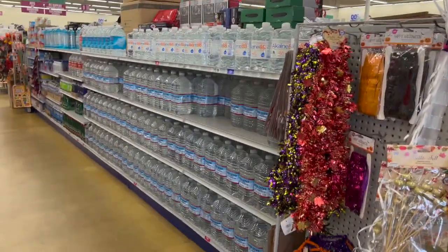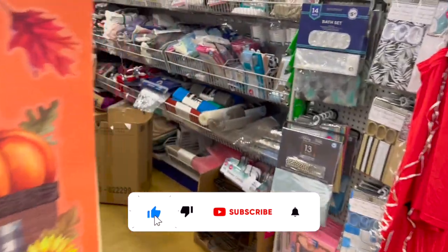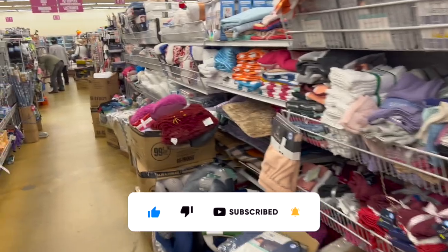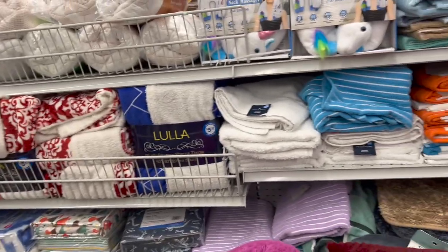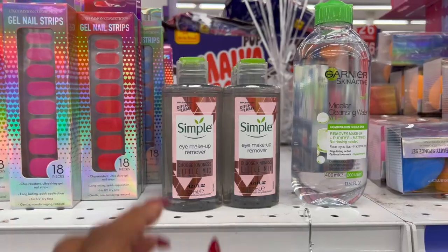99 Cent Only Store walkthrough for you guys today! Hi guys, thank you so much for watching my videos. If you're new to my channel, welcome — please consider hitting that like, subscribe, and notification bell so you never miss an episode. We're inside one of my favorite 99 Cent Only stores and we're going to take a look around and see if we can find any new items or some hidden gems.